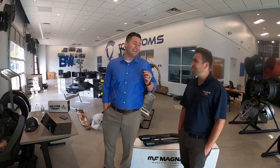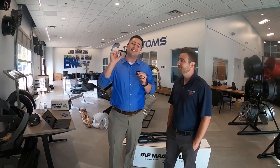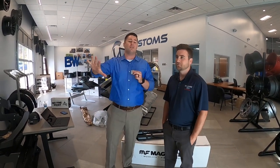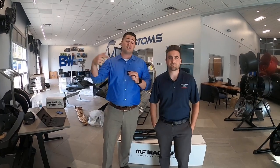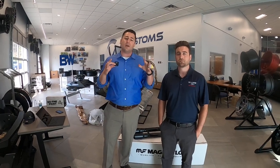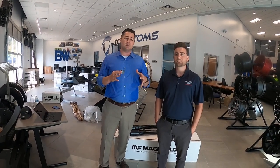Well, that couldn't have gone any better if I had planned it. Congratulations to every single one of you guys that have won something today and also the last time. We appreciate what you guys do. The one thing we need to make sure we can continue doing these giveaways.